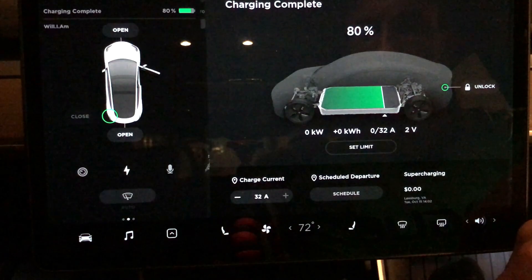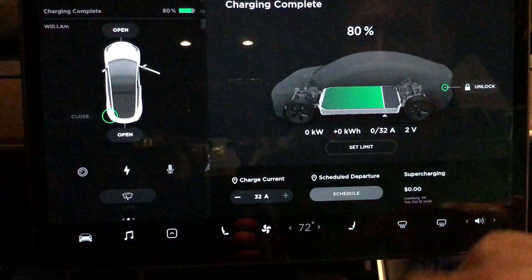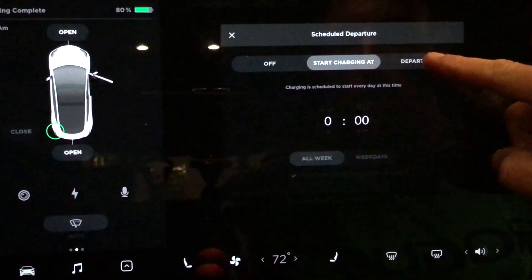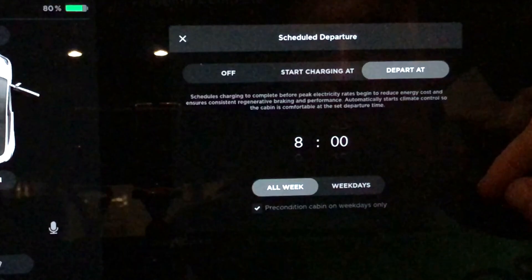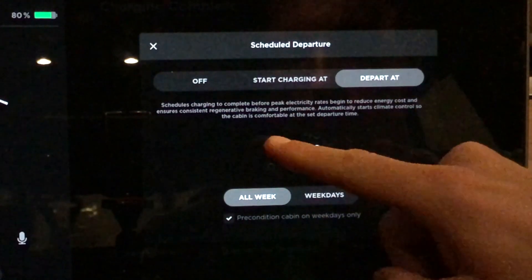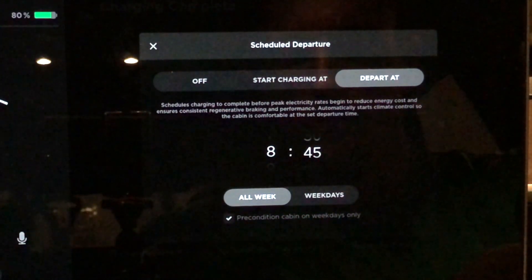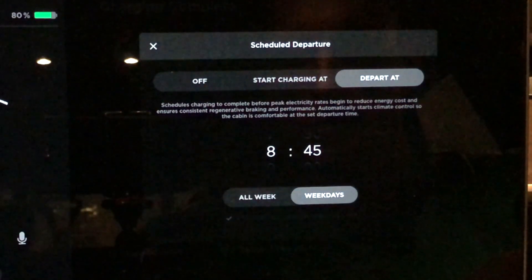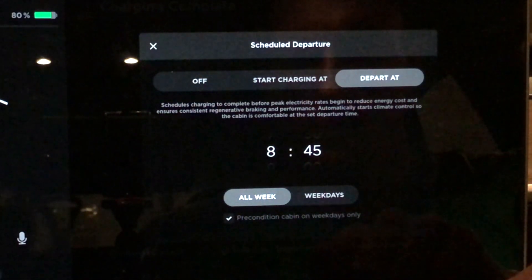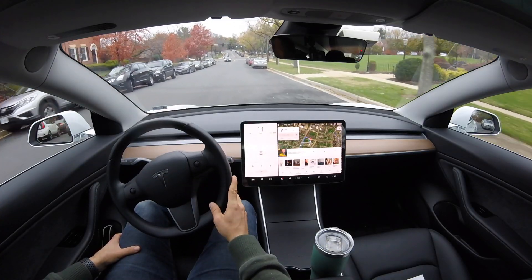If we click on the charging icon and tap schedule, it's going to bring up this menu. Right now it's off, and we can set the charge at a time — for example, if we have certain rates for certain times — or depart at a certain time. So if you always leave the house at, let's say, 8am, you can set that to 8am. Let's set it to 8:45, all week, so we want it to be ready to go. The car is going to warm up, the battery is going to be warm so that you get the same range that you expect versus when a car sits overnight and the battery is a little bit colder. This scheduled departure is going to come in really handy during the wintertime.